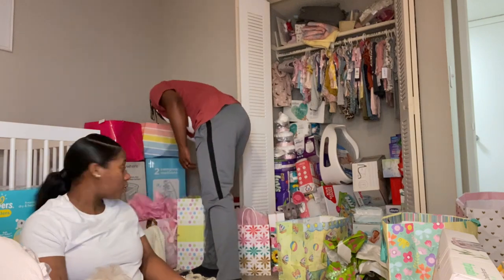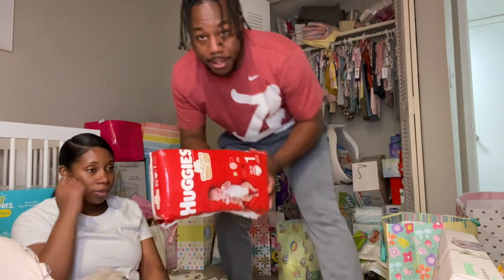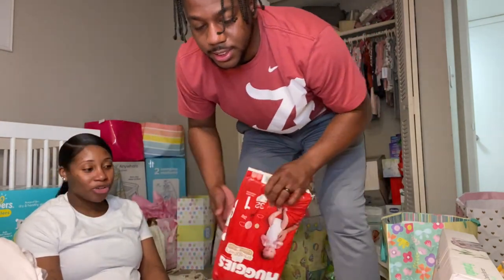And I know Jordan got this — these are Pampers from my other line brother Jordan. Appreciate you Jordan, thank you!